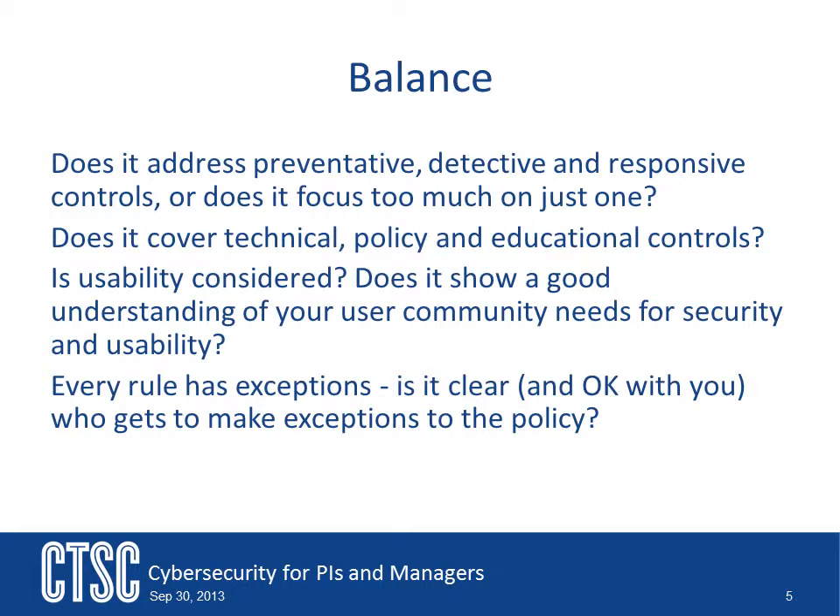Your plan should cover technical controls, but also call out specific administrative controls that need to be developed. These are policies and procedures that need to be created and put in place so that everyone on your team knows how things work. There should also be a section in your plan that talks about ongoing training of staff. Security training is important to remind team members and users regularly about the importance and need for security.